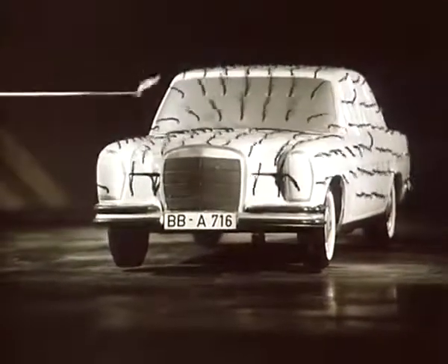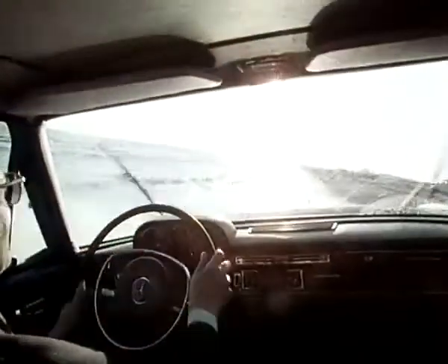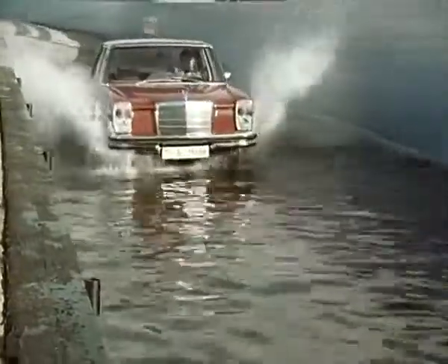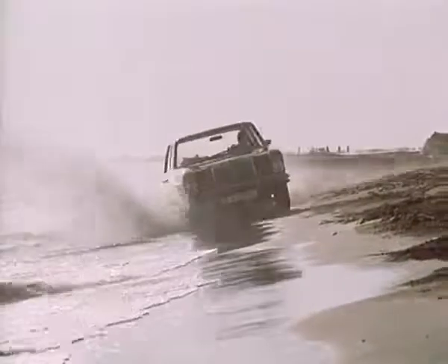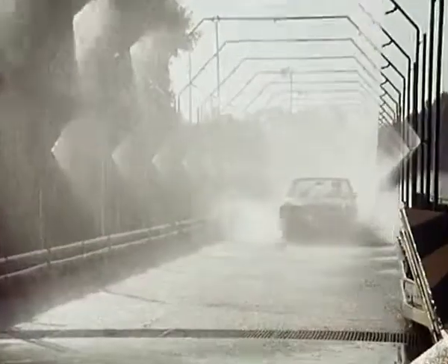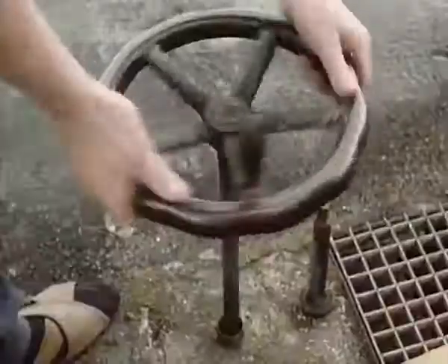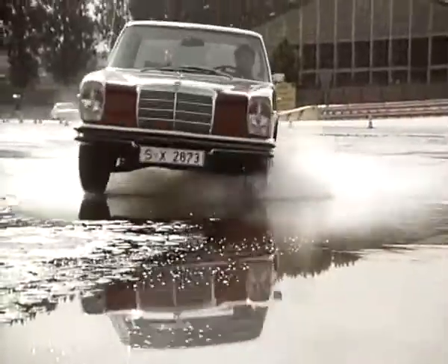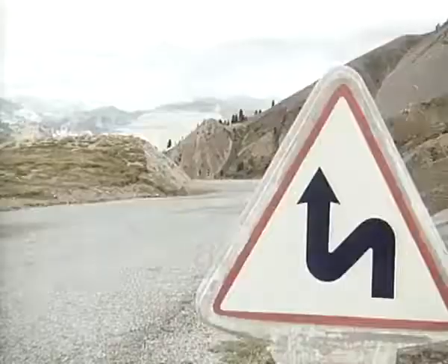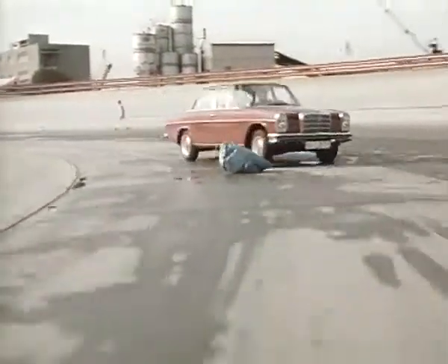It's tested in wind and in water. The 250 is resistant to corrosion and watertight. Wet bends impose limits on all cars — the limits of the 250 are a little greater. Critical driving situations safely mastered.